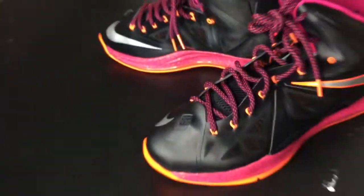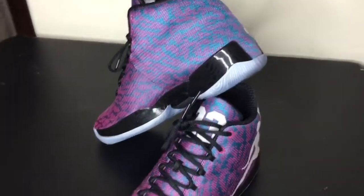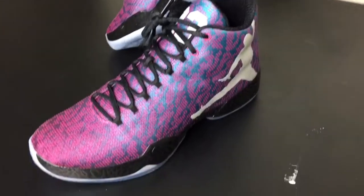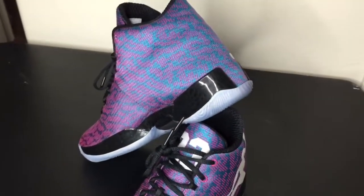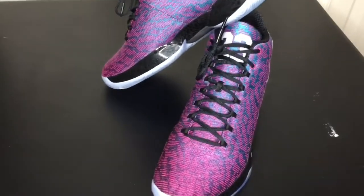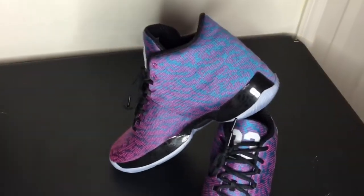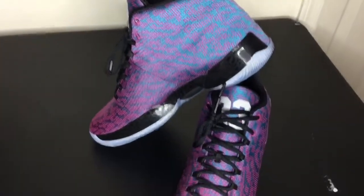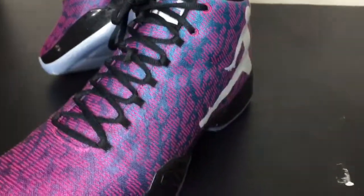My number 7 pickup is the Jordan 29 with this pink and teal colorway with that icy sole. These shoes have the best outsole I've ever seen and they're really, really comfortable. People are sleeping on these and not feeling them, but you got to rock what you like. It's the Jordan 29.